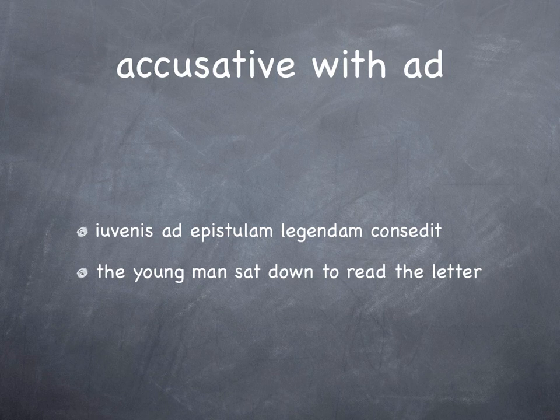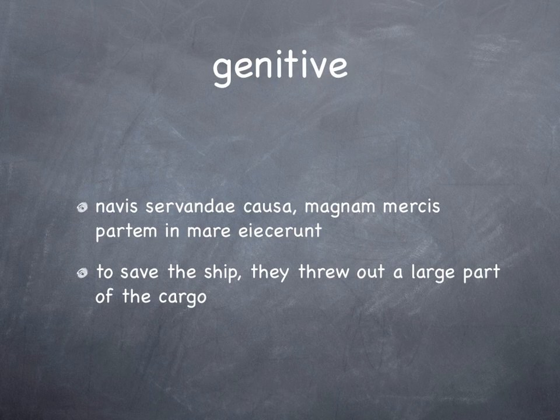'Ad epistolam legendam.' When, as I've said before, teachers ask students whether it's a gerund or a gerundive, often we just hear 'it's a gerundive thing.' One way to avoid that confusion: with the word 'legendam', you can see it ends with -am. This means it has to be a gerundive, agreeing with 'epistolam'. That feminine ending tells us it's a gerundive, because the gerund was neuter.